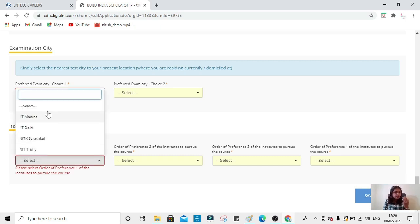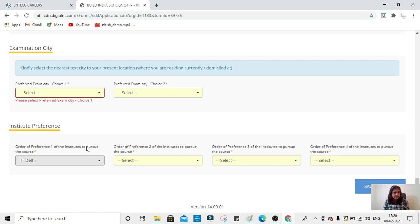The institute preference section is very important. Once selected in LnT, you must rank your preferred institutes — for example: first preference IIT Delhi, second IIT Madras, third NITK Surathkal, fourth NIT Trichy. It is entirely your preference. Also note that to and fro travel tickets for the exam will be reimbursed, and there is no application fee for this form — it is completely free.